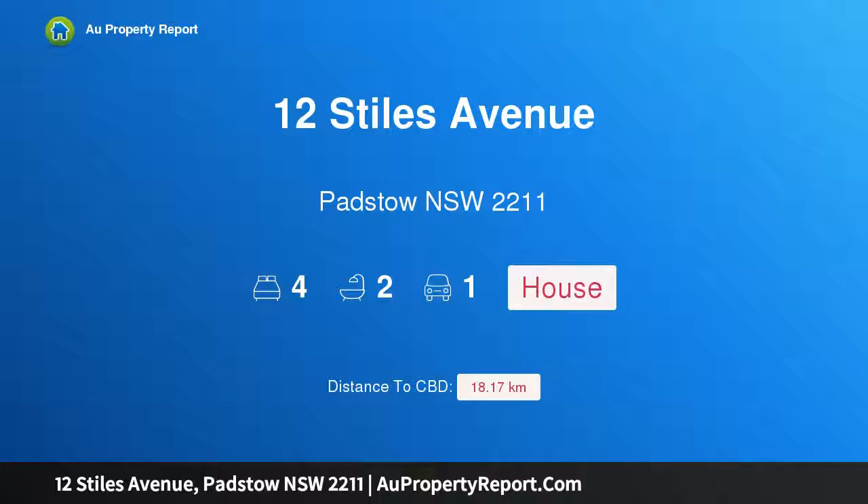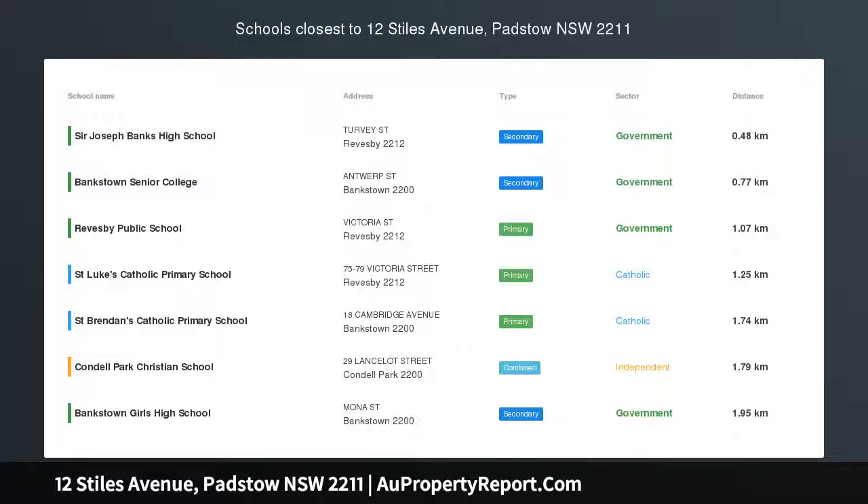Hi, I am glad to introduce property 12 Stiles Avenue, Padstone New South Wales 2211. Superb family residence, 17 meters frontage.